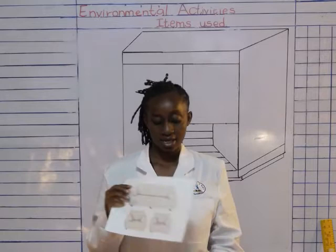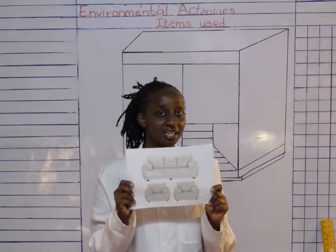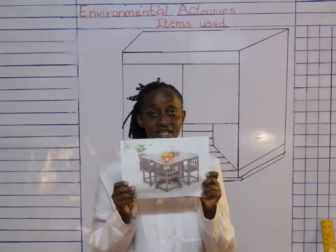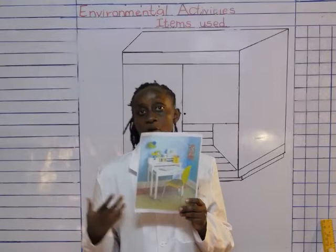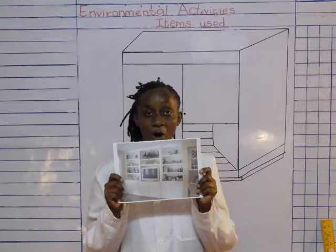We also have this — one of the furniture we use. What is this? These are a sofa set. Which color is this? And we also have this — we call this one a dining table. It's where we eat from. And the other one we have is a desk. We can sit at the desk when you're studying or using the laptop. And we have wall units.